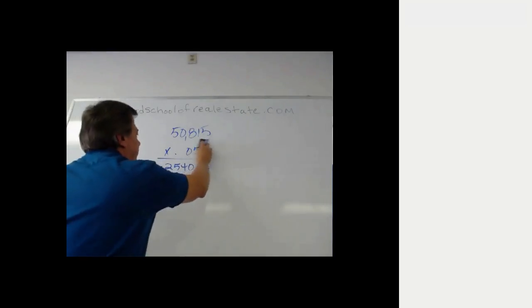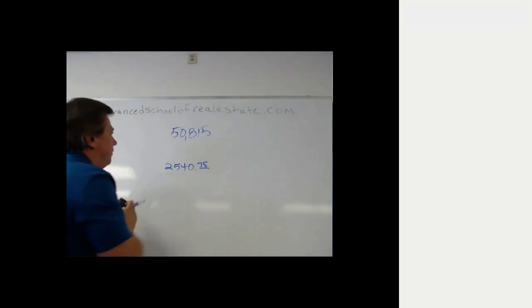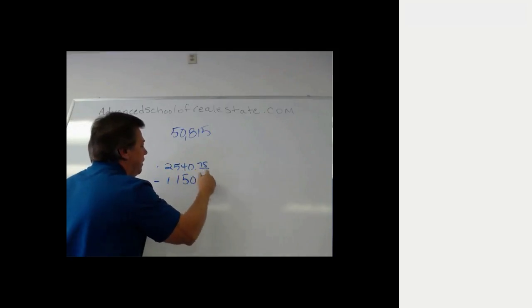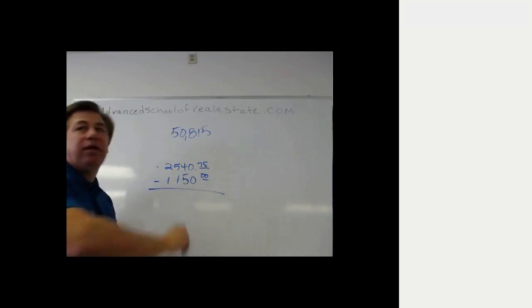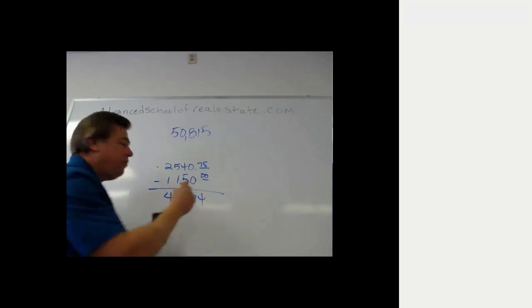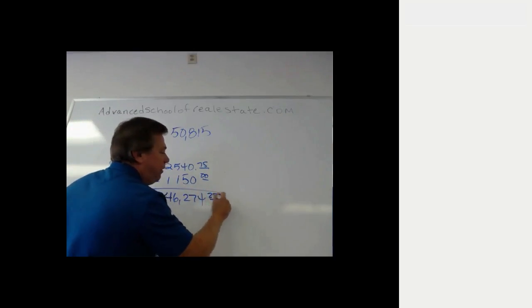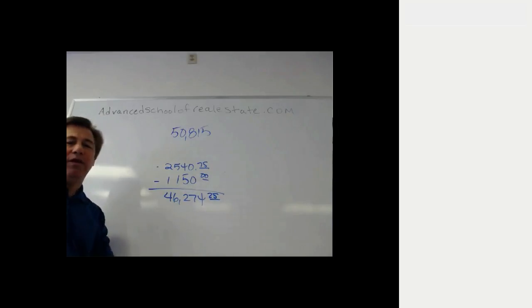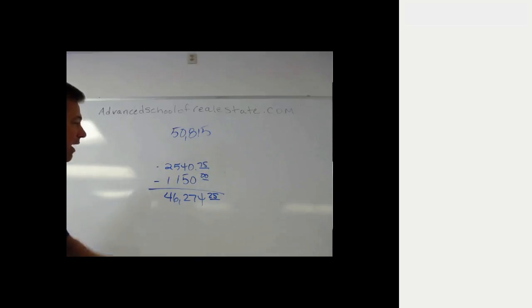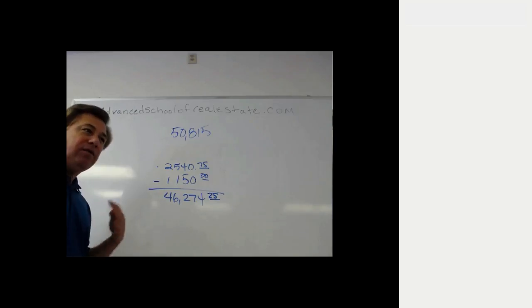If that's the commission, let's take that and subtract it from the sales price of $50,815, and also subtract the $1,150 the seller had to pay in closing costs. What do you end up with? You end up with $46,274.25 — well below the net price required by the seller of $47,300.